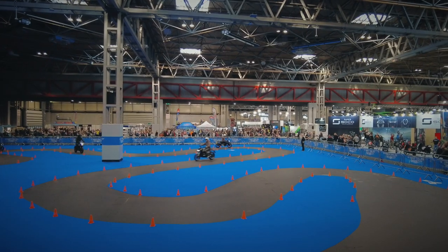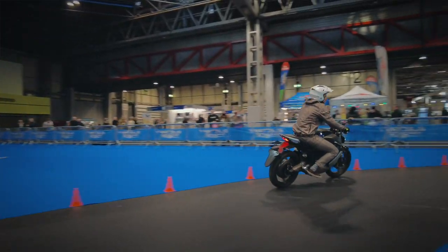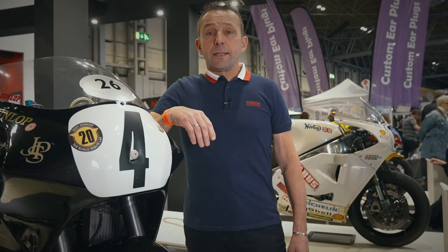In the future, electric mobility is already here now. To celebrate this, Motorcycle Live have created a fabulous zone area where you can come and throw your leg over one of these bikes and experience the future on two wheels.